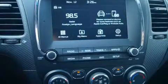Top features include a split folding rear seat, delay off headlights, a tachometer, an outside temperature display, remote keyless entry, and cruise control.